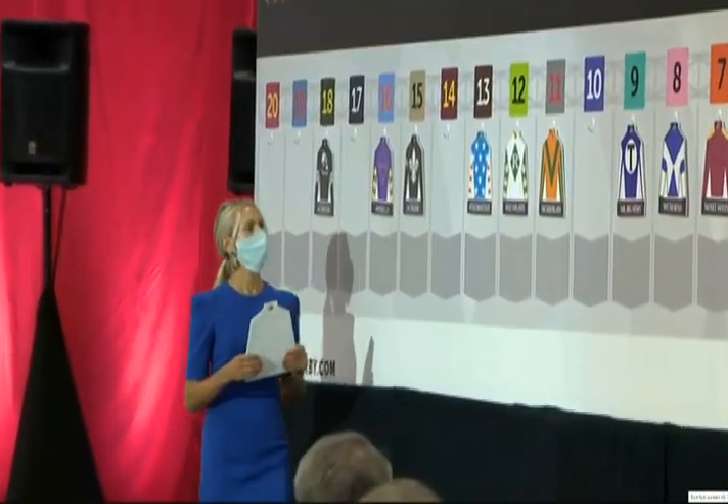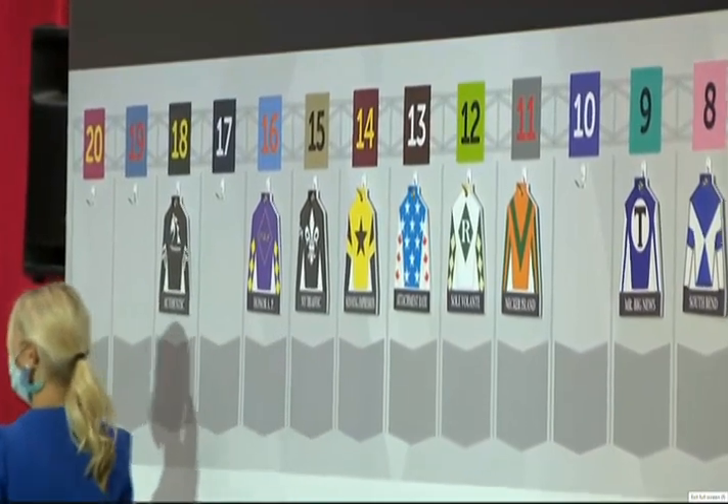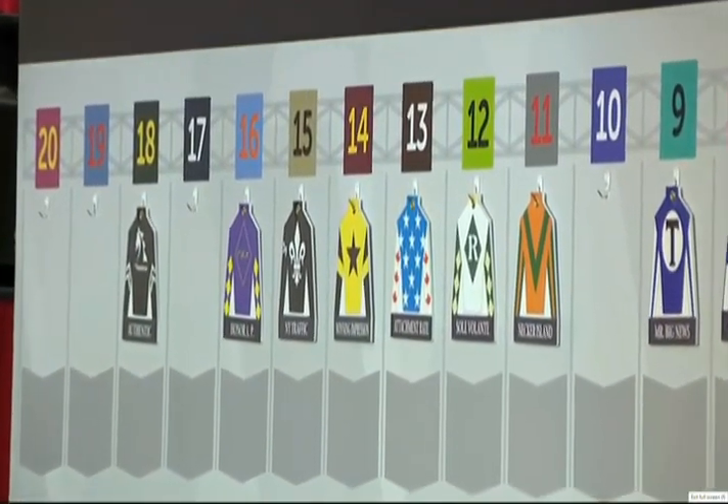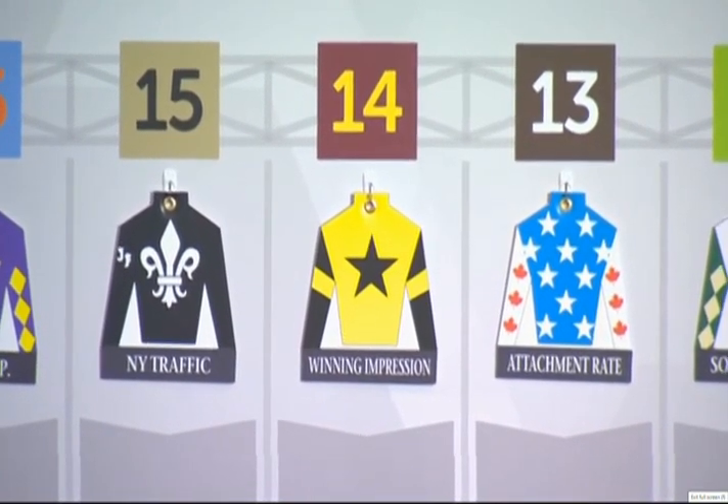Number 14: Winning Impression, Joe Rocco — the sixth Kentucky Derby starter for trainer Dallas Stewart, twice a runner-up with Golden Soul and Commanding Curve. This is the second Derby mount for Joe Rocco Jr. Pearl Racing's daughter, who is a soccer player, named Winning Impression. She plays high school soccer. Unfortunately, she will not be at the races this weekend because she has a soccer game. That's Winning Impression, number 14.